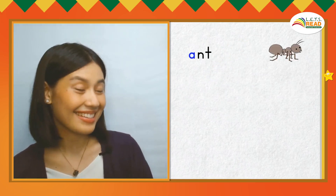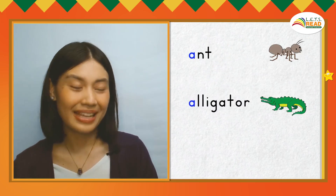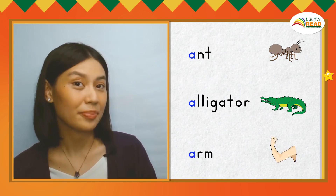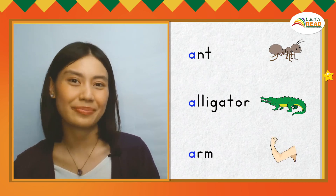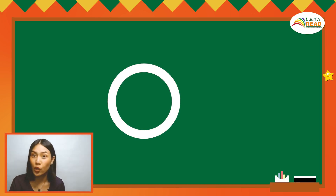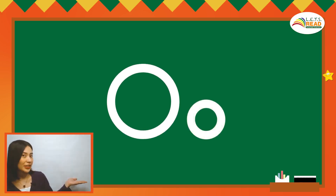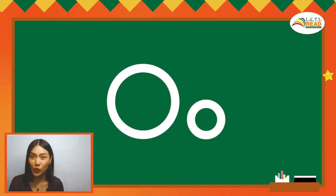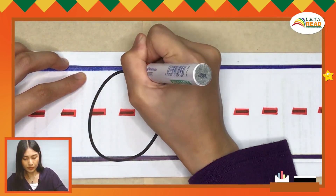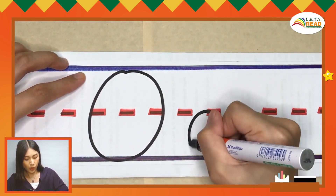Here are more words that begin with the A sound. This is the big letter O. The sound of short O is O. This is the small letter O. The sound of short O is also O. Let's write the big and small O — pencils up. O, O, O.